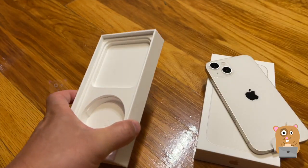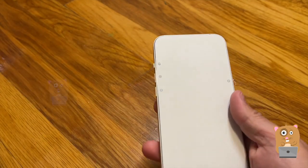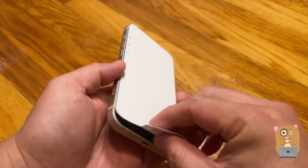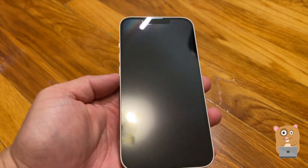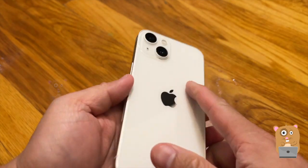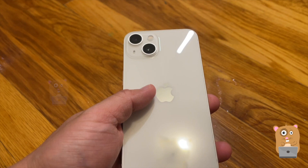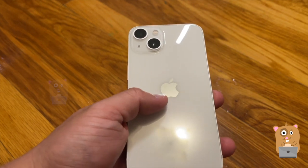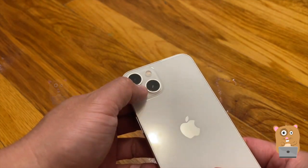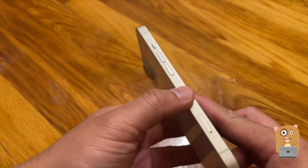In the box there's just stickers and the SIM card ejector. The design is near identical to the 12. I got the Starlight one — the Starlight is the white finish. It's not glossy, it's more like a matte plastic type of texture. There's a slightly opaque type of feel to it.